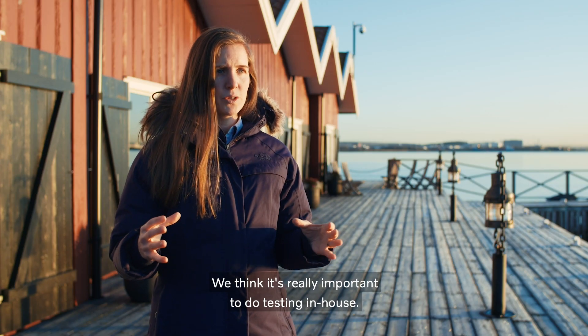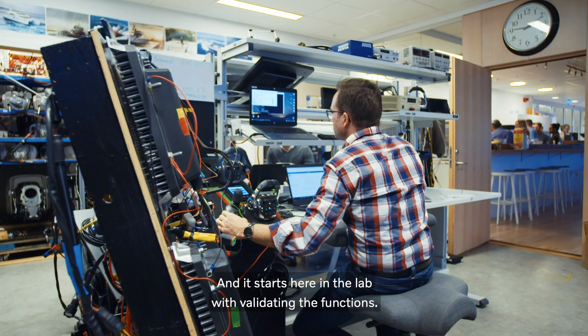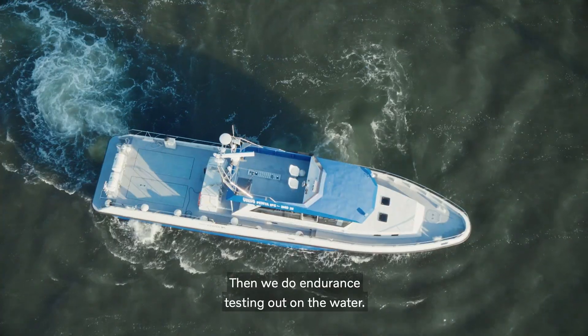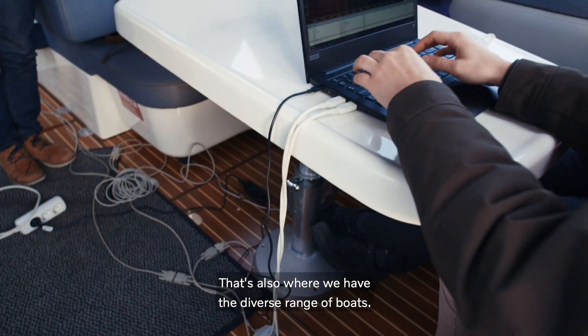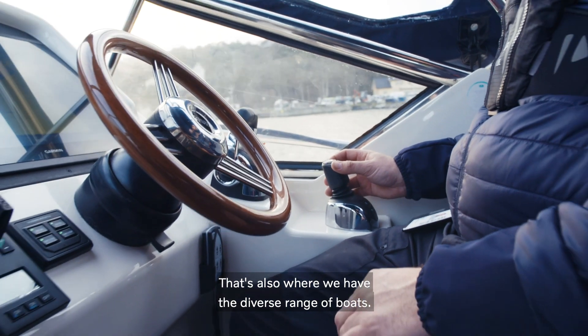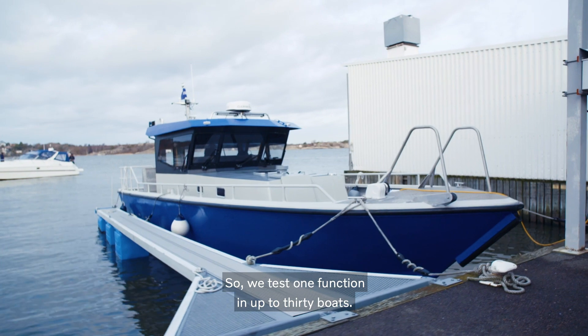We think it's really important to do testing in-house. It starts here in the lab with validating the functions, but then we do endurance testing out in the water, and that's also where we have the diverse range of boats. We test one function in up to 30 boats.